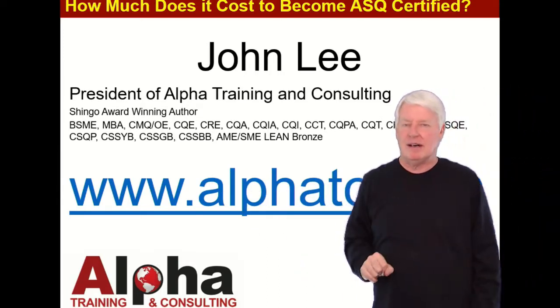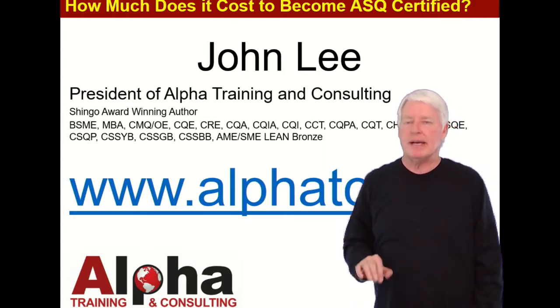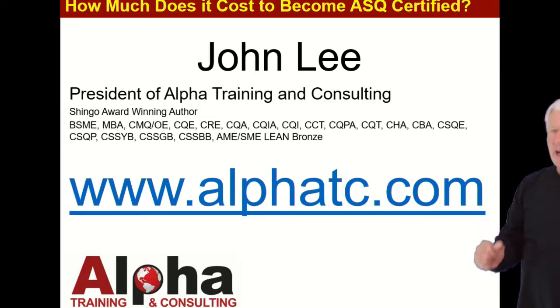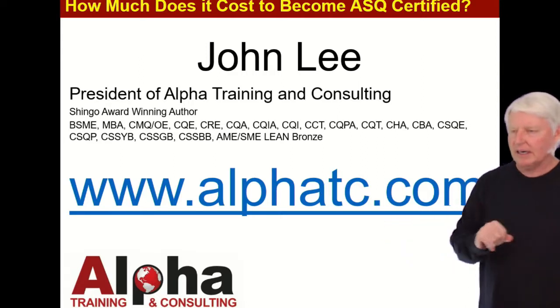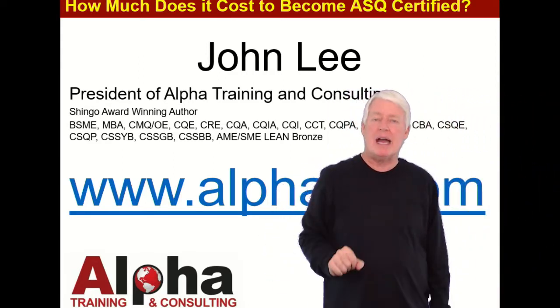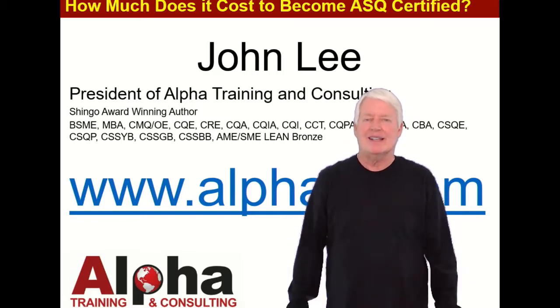If you have any questions, feel free to send me a message through my website at www.alphatc.com — that's Alpha TC, TC for Training and Consulting. Go to the Contact Us option and send me a message; I'll get back to you as soon as possible. Thank you and have a great day, goodbye.